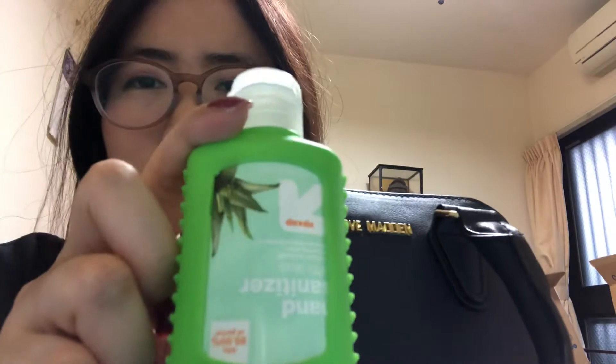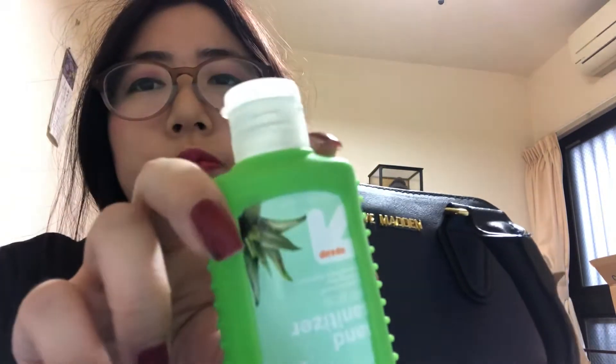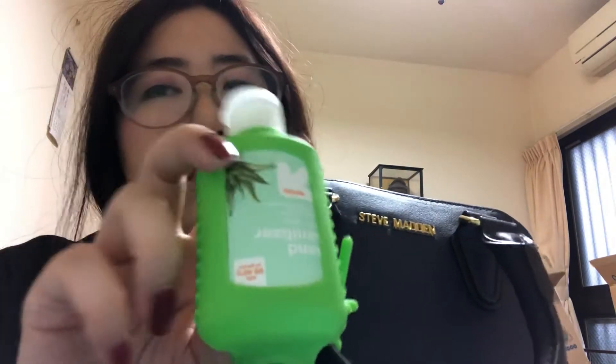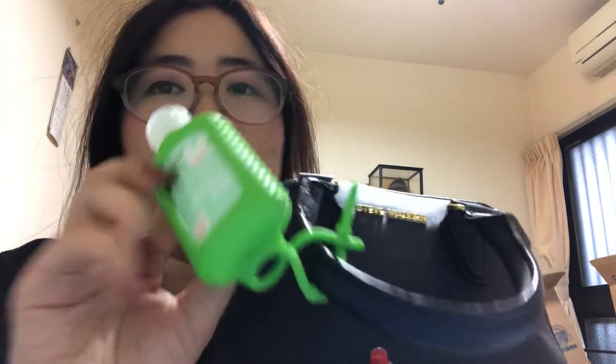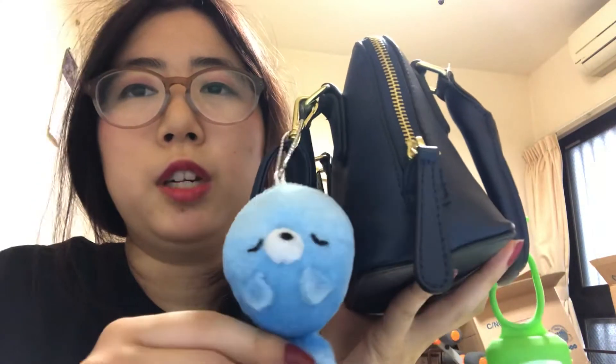I have my hand sanitizer. I got this from Greenwise or Publix, or I think it was from Office Depot, for like two dollars. This is really handy when you don't want to go wash your hands. And I have this little keychain I got from a UFO catcher in Japan.